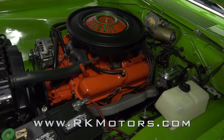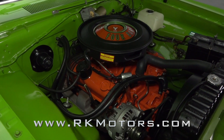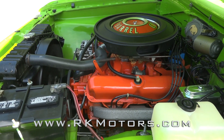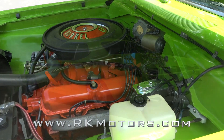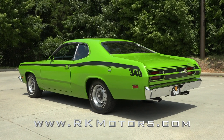Lift the hood and you'll find Chrysler's stalwart 340 cubic inch V8. Behind that engine is a correct A727 TorqueFlite 3-speed that spins an 8¾-inch rear.